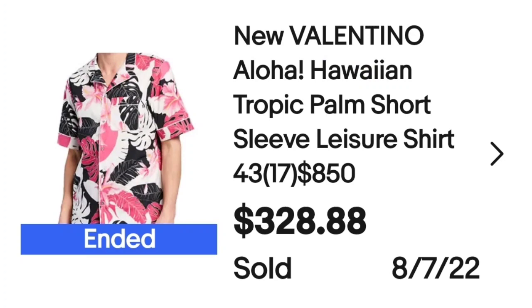Up next is a brand I had not heard of — it is Valentino. The tag says Made in Italy, and I do always pay closer attention when I see Made in Italy. This is a Valentino Aloha Hawaiian Tropic Palm short sleeve leisure shirt, size 17. It sold for $328.88. Here you can see the tag says Valentino, Made in Italy.